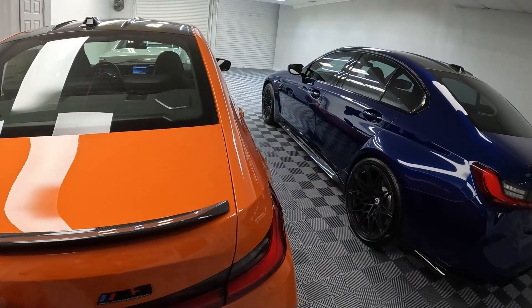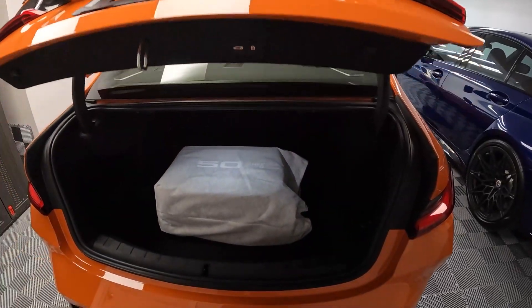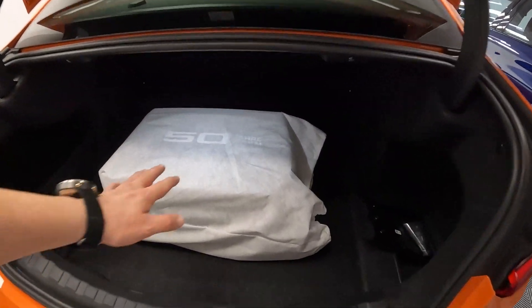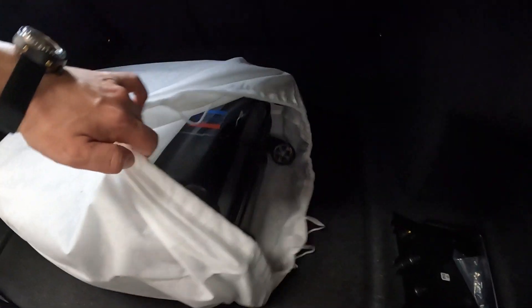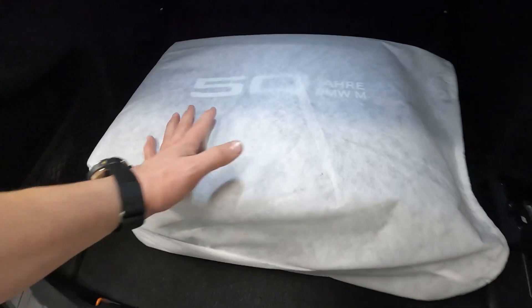They also come with a fancy suitcase — it's a power trunk — and you get your 50th Edition suitcase, so you can roll in style.